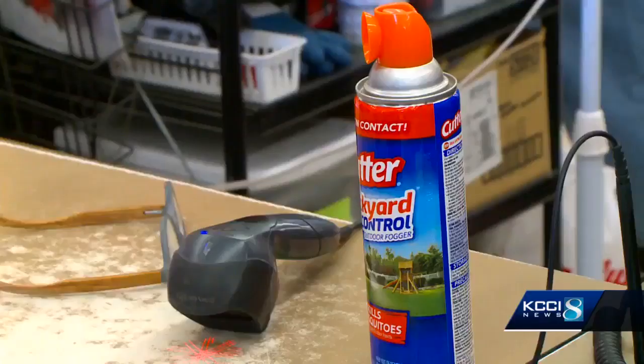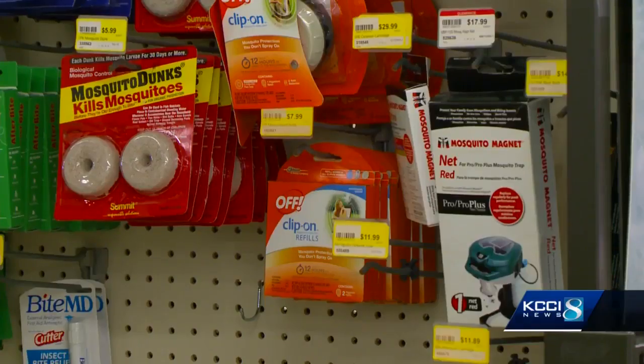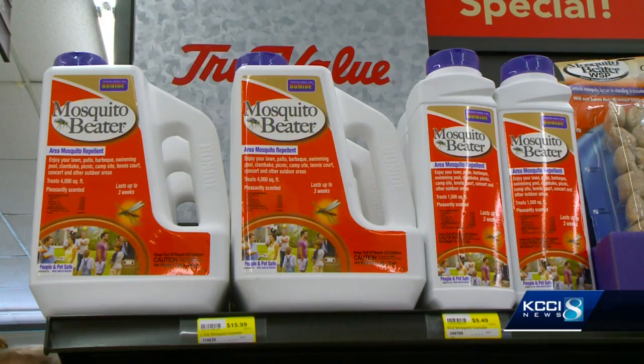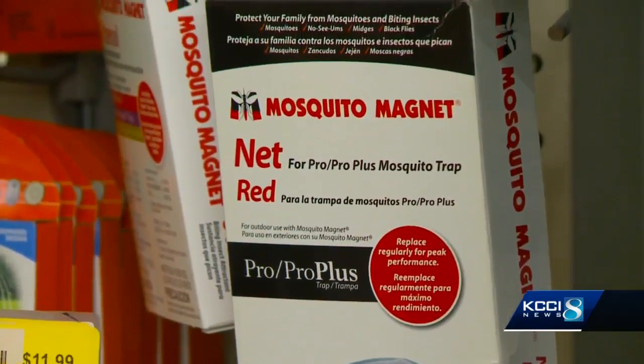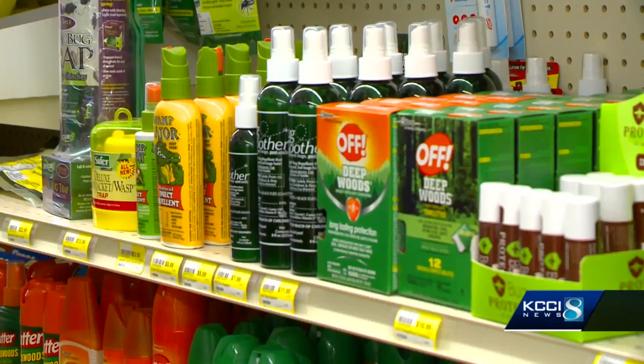As the mosquitoes swarm, these products are flying off the shelves. We're buying these by the case twice a week — from zappers, lamps, and foggers. The mosquito beater has proved to be our best seller, along with a $1,000 mosquito magnet machine. We also have mosquito dunks — just a little tablet you put in pools.